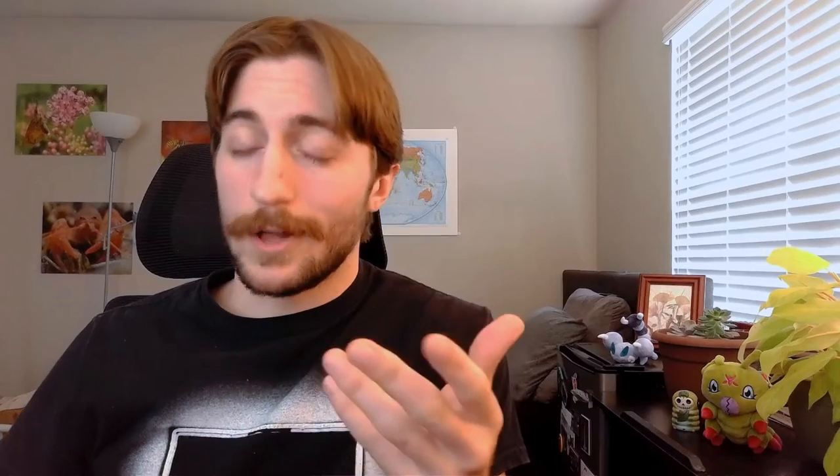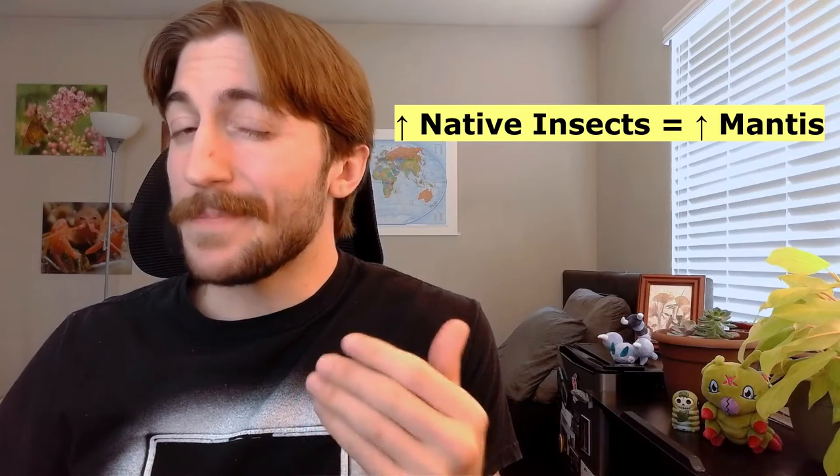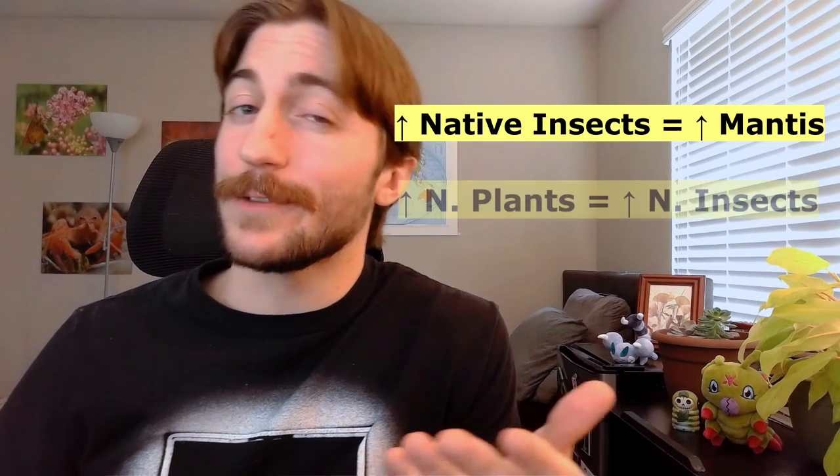So if we can't just go around releasing a ton of them, how do we conserve them? Well, mantids need food. Their food is native insects, and many insects are herbivorous and need native plants. Plant native flowers and trees and shrubs all over your property, and you'll bring in all the food that these mantids could want, and you'll start seeing them show up. Layer your native plantings — have tall trees and low-growing shrubs. The more complex your little landscape is, the more niches are open for other insect species, thus higher diversity, and the mantids will have more choice of what to feed on.